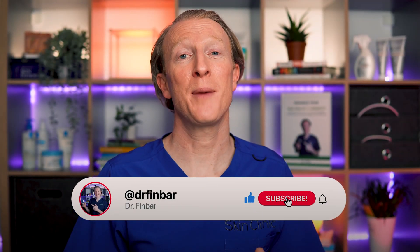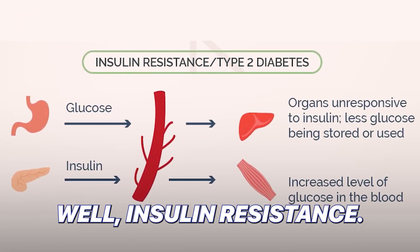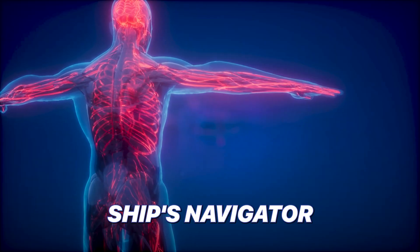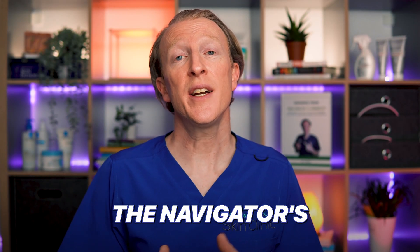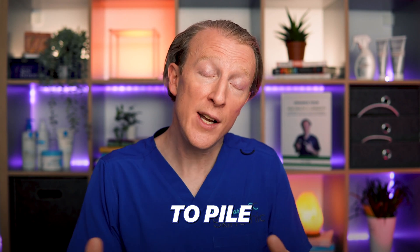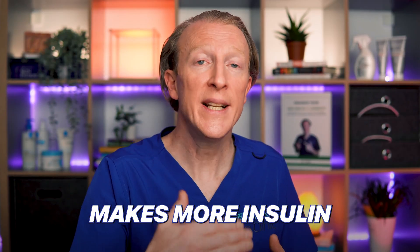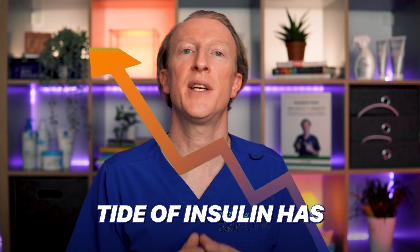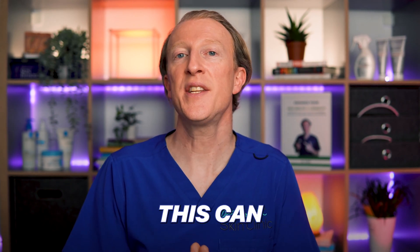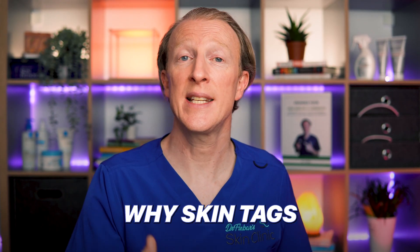Please hit the thumbs up button and consider subscribing if you find this content useful. So what's stirring up this storm? Well, insulin resistance. Imagine insulin as the ship's navigator, guiding sugar into your body's cells. But in insulin resistance, the navigator's instructions are ignored, causing sugar to pile up in your bloodstream. This also causes a pileup of insulin as your body makes more insulin to try and push more sugar into the cells. This rising tide of insulin has growth hormone-like effects, and this can cause growth of those little skin tags. This is why skin tags may be associated with insulin resistance and metabolic syndrome.